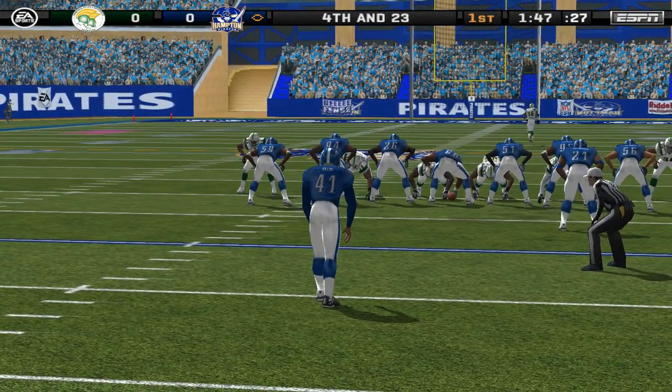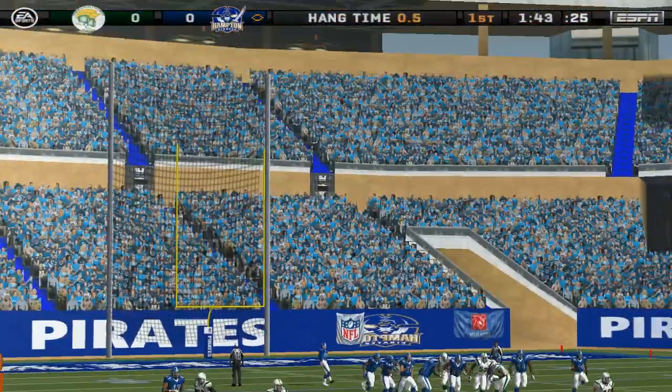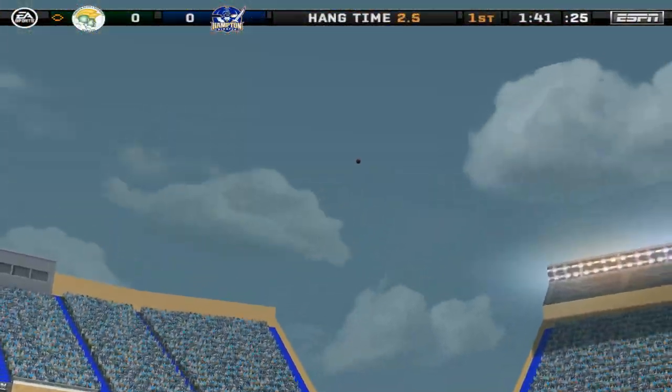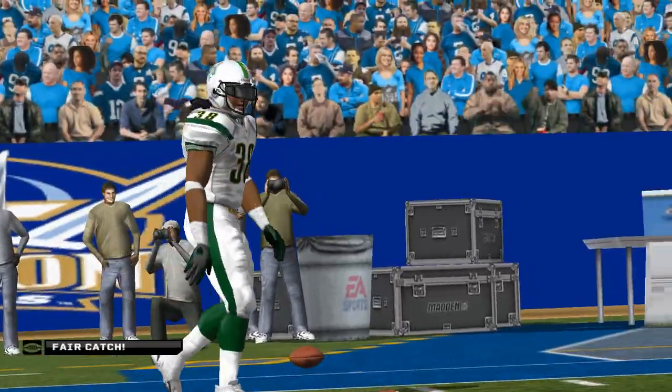Ellis is ready to pump this one away. Trailer is the deep return man. Fair catch called for — fair catch made at the 26-yard line.